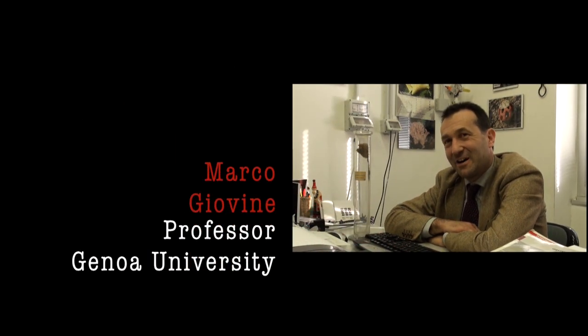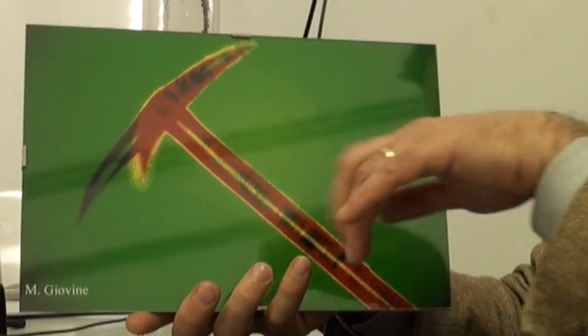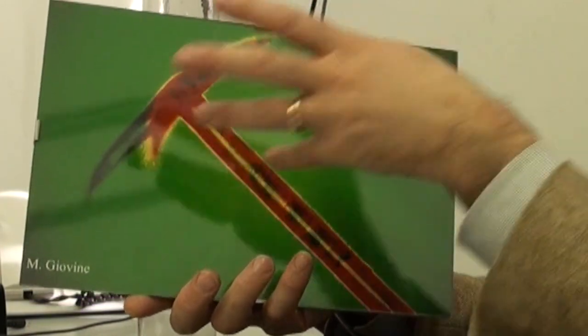My research began in biomedical research, and then after a few years during my PhD period I met sponges. I found that sponges are very interesting. In particular, we studied sponges producing skeleton in biosilica. We then moved to sponges that do not produce biosilica but have skeletons made by organic compounds.